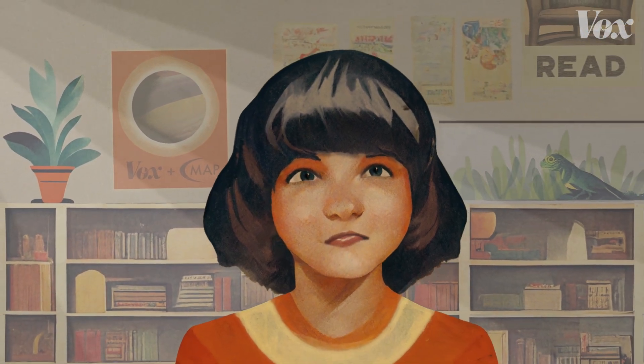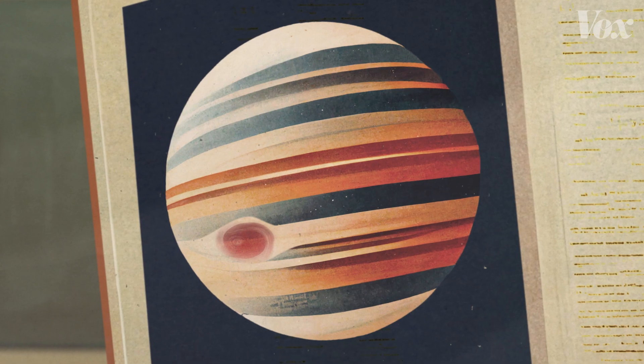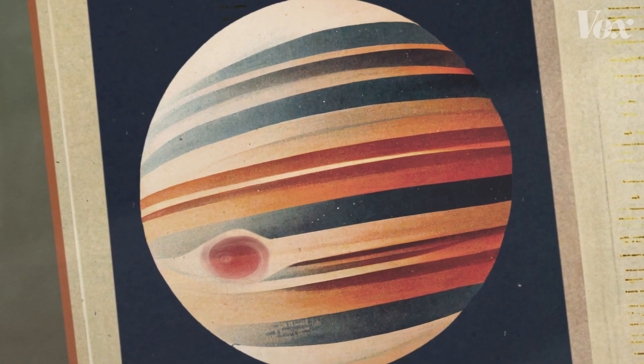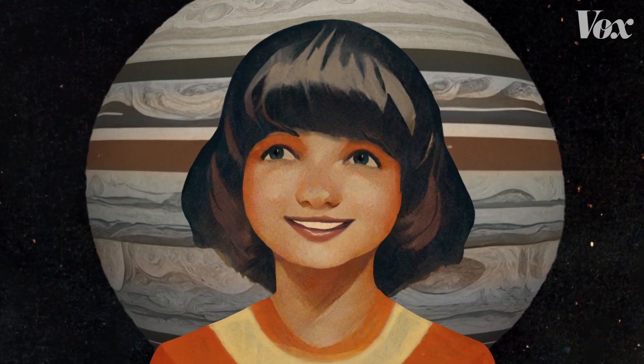It started in second grade when I was younger. My teacher showed me pictures of Jupiter. I remember vividly that she said no one knows what's on the inside of the planet. I was like, maybe I can be the one that figures that out.